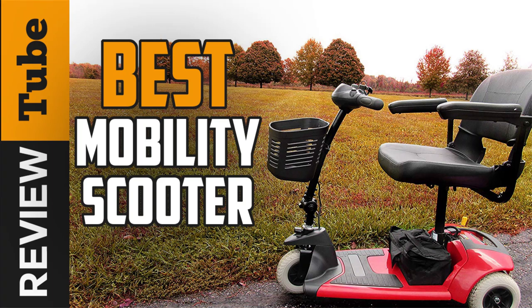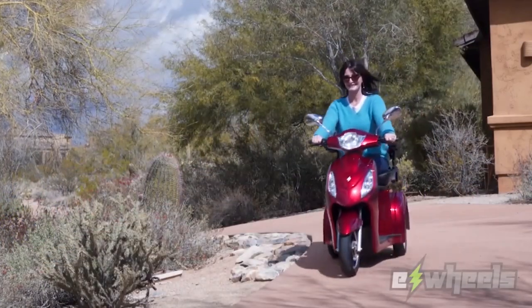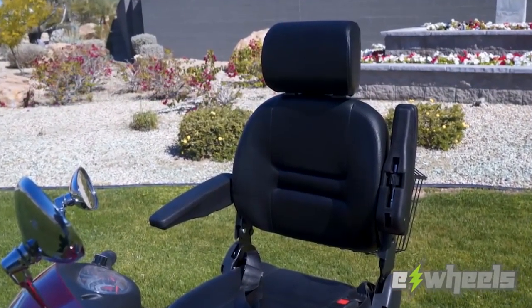A mobility scooter is a great aid for people with disabilities, helping them become more productive, active, and independent. All the features and mechanisms of this type of personal transport are designed to make moving more convenient and safe.